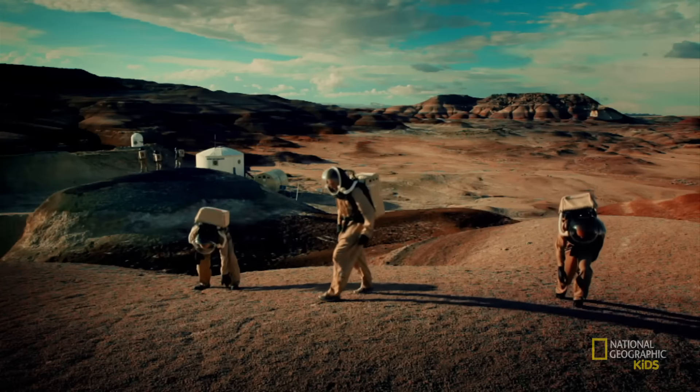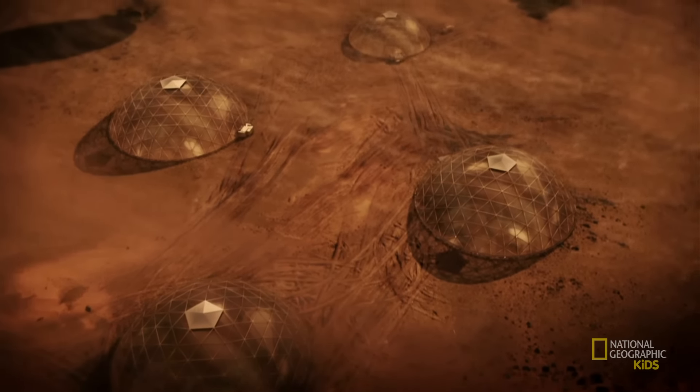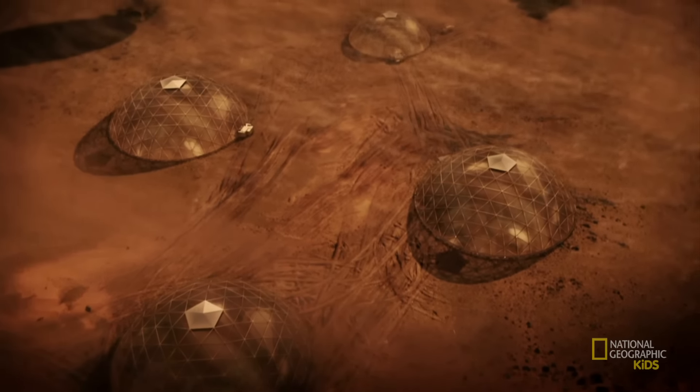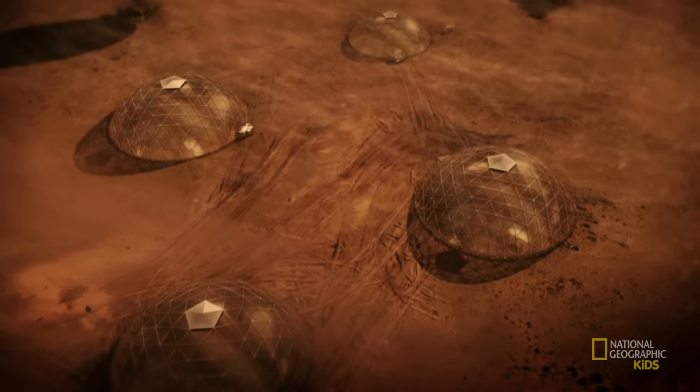After a successful field trip, Pascal and his team head back to the laboratory to work on other gear that will be needed for the expedition. Why does Pascal spend so much time tailoring suits? He hopes that his efforts will assist astronaut exploration and human colonization on Mars.